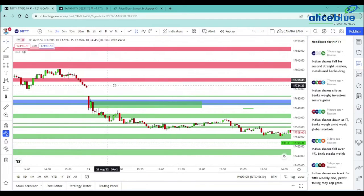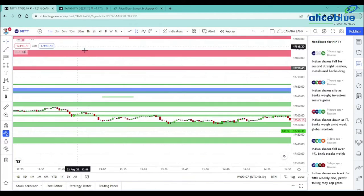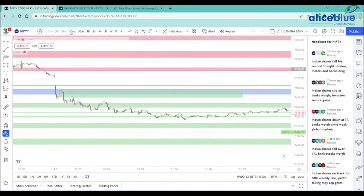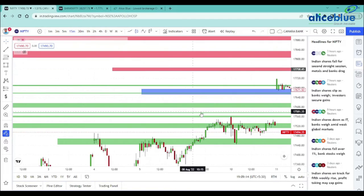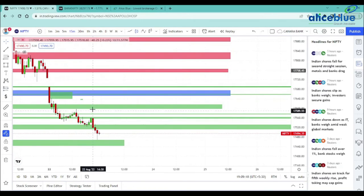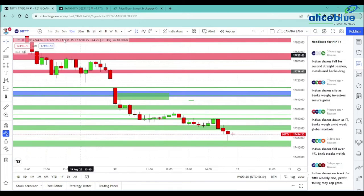In the first trade, we will be able to trigger this one. Price on the 15-minute closing, you will be able to re-test. Once price gives a 15-minute close, you will be able to re-test and trigger this trade.